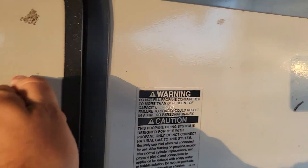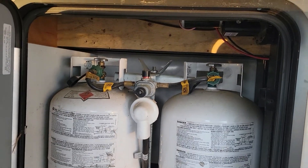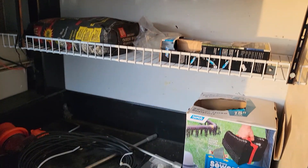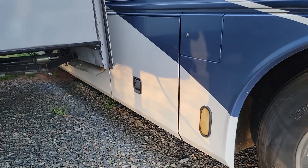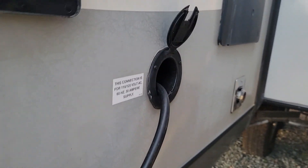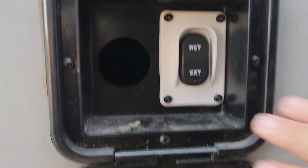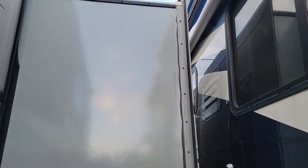Starting in the front: obviously the fifth wheel connection right here, full-size spare, dual propane tanks over here, and you've got some additional storage. This thing has got plenty of storage. Over here is your power plug — 125 volt, 30 amps.